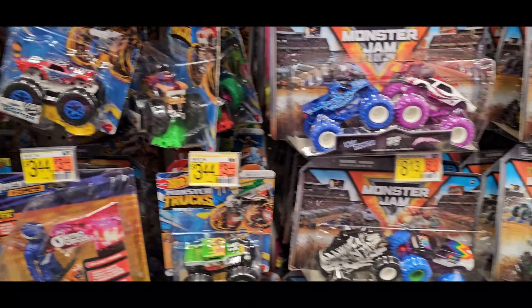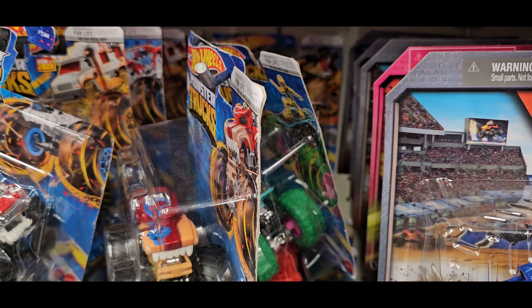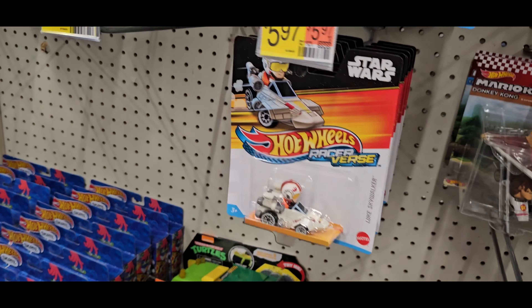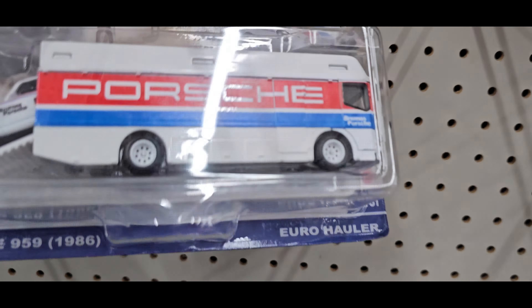Just thought I'd stop by Walmart just to see what they have, haven't been here in a minute. Same old monster trucks, colorful monster trucks — color shifters. One transporter, and I already have this one.